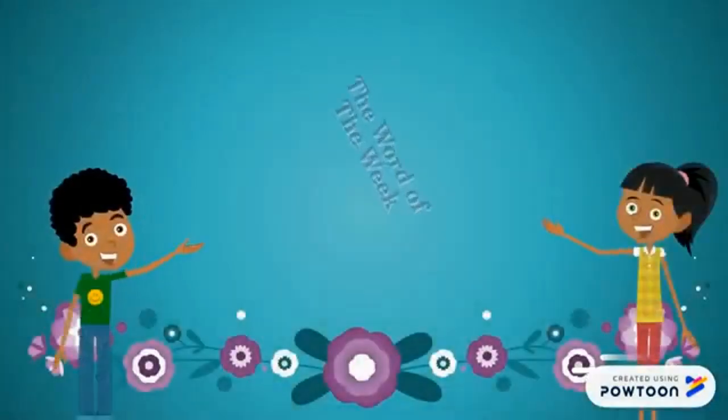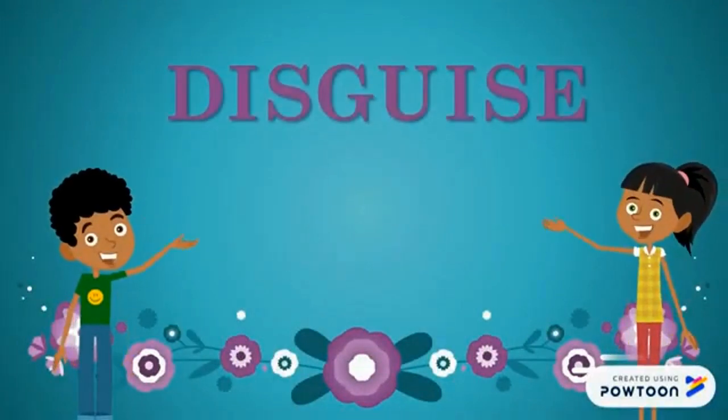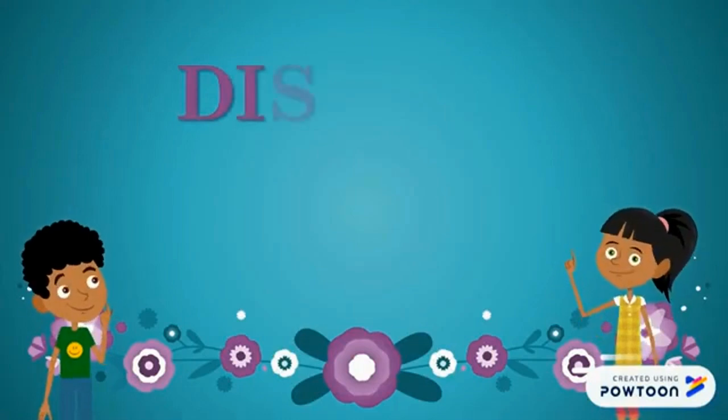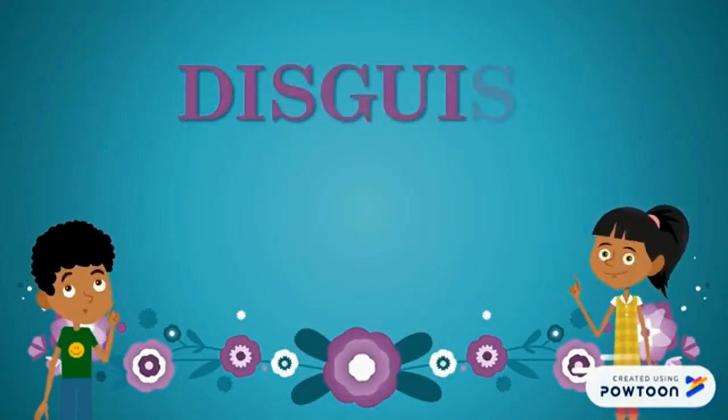Welcome to the Word of the Week. The word of the week is disguise. Let's spell disguise together: D-I-S-G-U-I-S-E. Disguise.